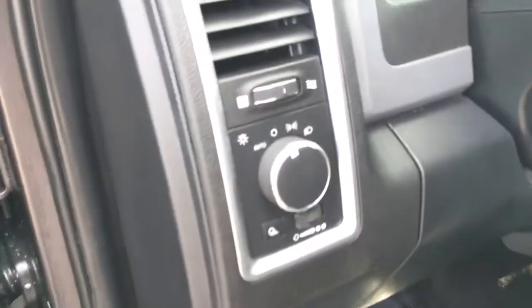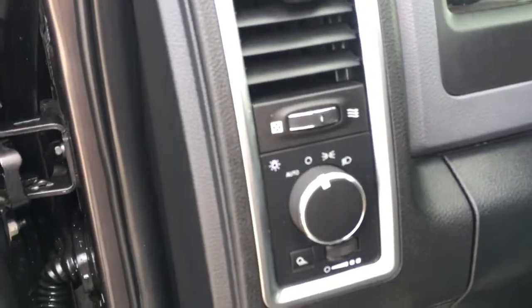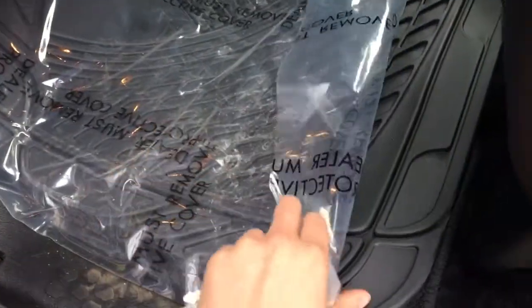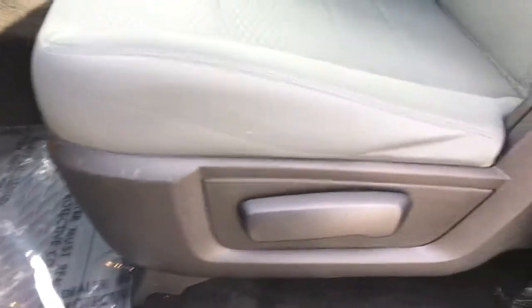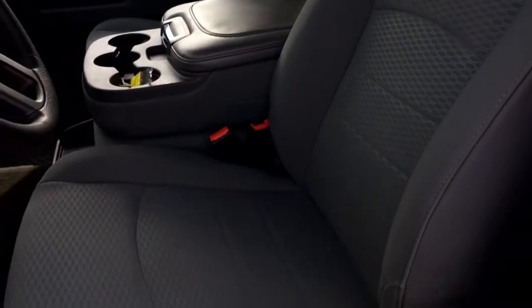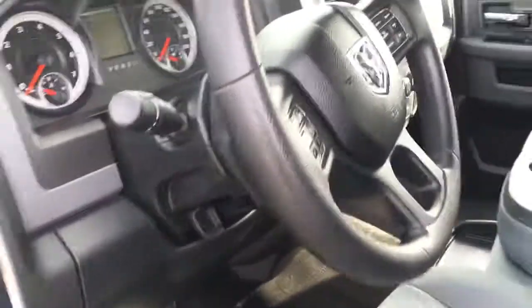Entering the inside here we do have all the options for your automatic headlights, variable intermittent windshield wipers, as well as your tilt steering. On the ground we do have that nice brand new all-weather format as well as the carpet format — the plastic you get to peel yourself. With your manually adjusting cloth bucket seats which are super comfortable.